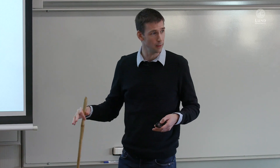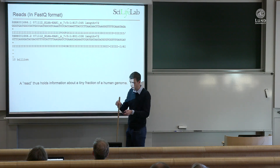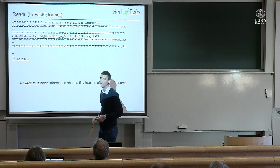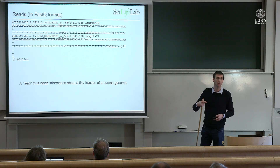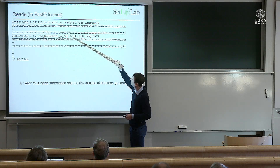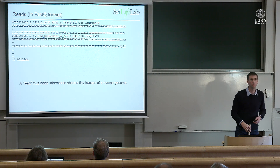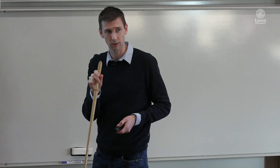The data file you get out looks like this: you have some information about the identity of the cluster you're looking at, then you get the sequence. Down here you also have a quality value. For each position in the sequence there's a single-character code for the probability that we are correct — for instance, thinking it's a G at the first position. Here's one read, here comes the next, and then you have 10 billion of those in the file. That's the output from the sequencing machine.